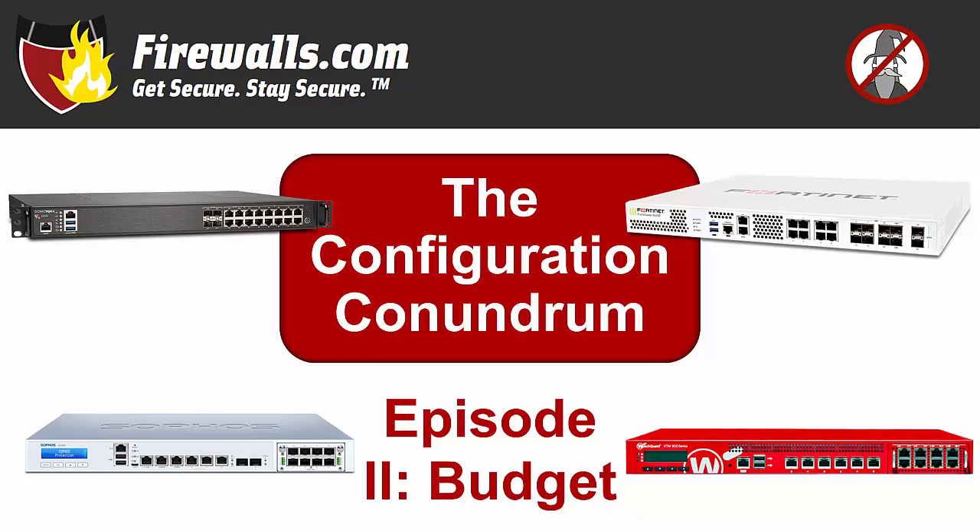Hey there, it's Kevin from firewalls.com. We know a firewall is imperative for securing your organization's network, but did you know that no matter how good or expensive the appliance itself, if it's not configured the right way you may still be vulnerable? In case you missed it, we went over one common excuse for skipping a professional configuration — the office computer guy — in episode one of our configuration conundrum series. Episode two is coming your way now.